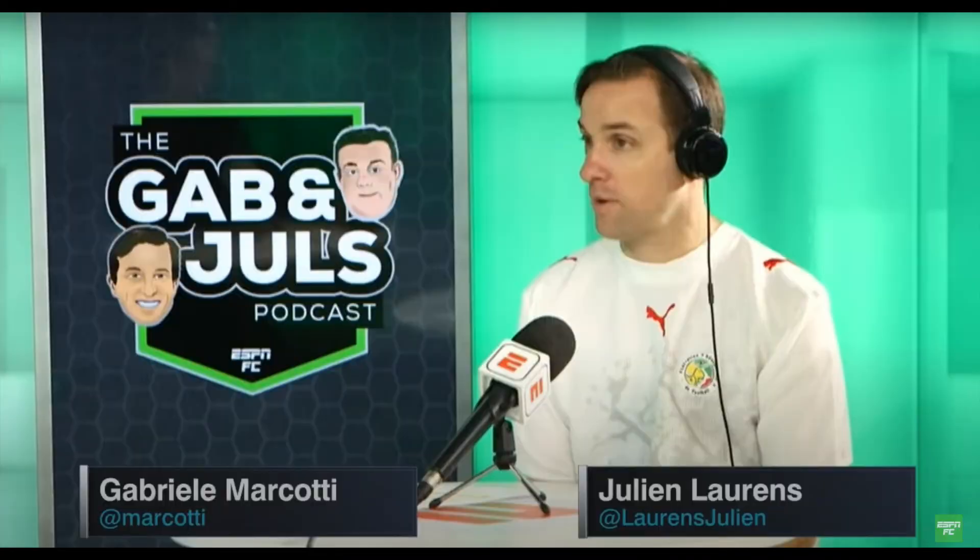I was listening to the Gab and Jewels podcast by ESPN, and Julien Laurens — who co-hosts the podcast, is French, and is very well connected with French players and media — had a really insightful take on what was actually going on behind the scenes with Juventus, the French national team, and Paul Pogba himself. I'm about to play a clip of that conversation, and then we'll come back for our reaction.